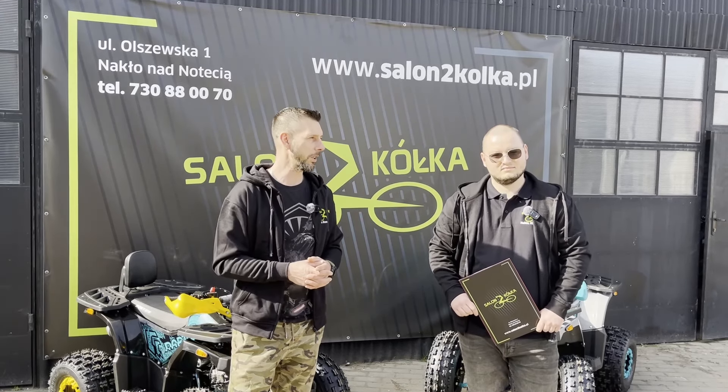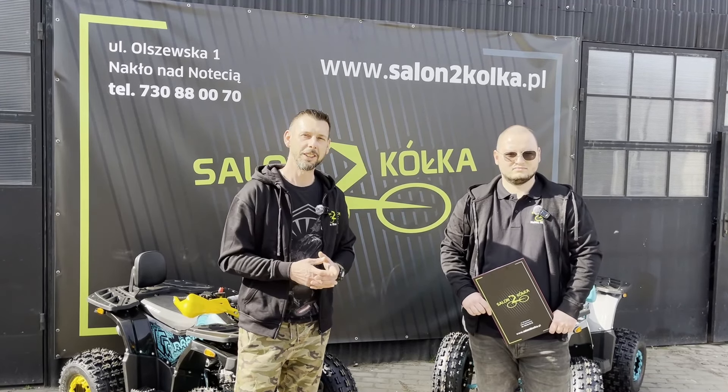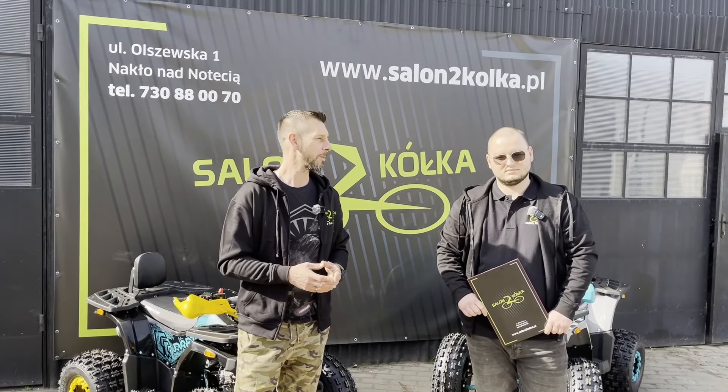Są naprawdę fajne. Myślę, że jak to mówią niektórzy - petarda. Także Przemku, działaj.